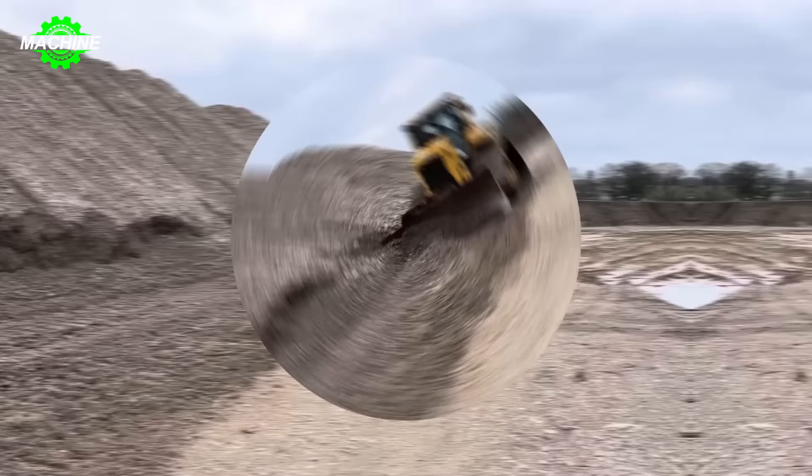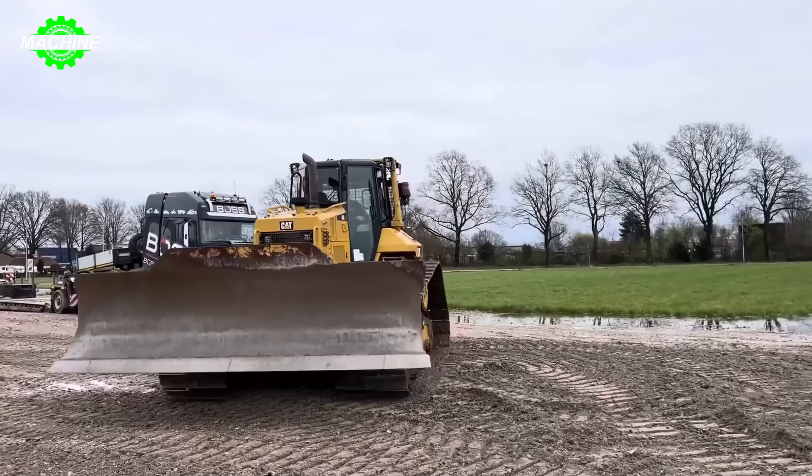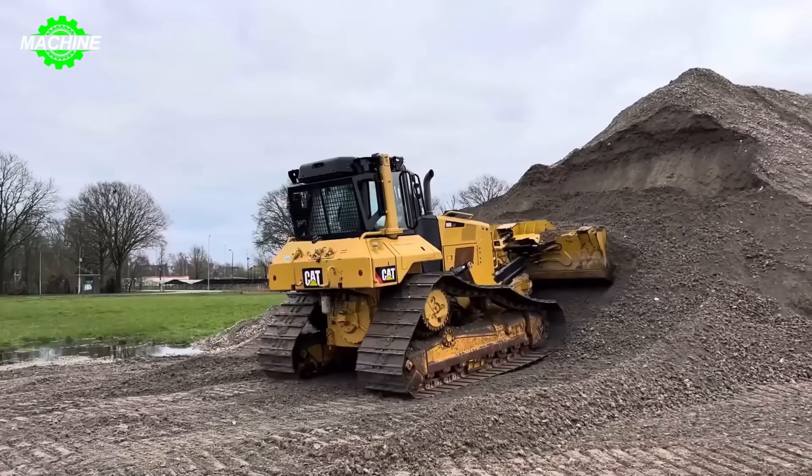If you're a fan of heavy-duty vehicles on the construction site, then you definitely can't overlook this masterpiece from Caterpillar — the Caterpillar D6N. The Caterpillar D6N bulldozer is primarily used for soil compaction, utilizing a powerful compaction blade to create a smooth and uniform surface. It also has the capability to push materials such as sand, rocks, or gravel with high precision and efficiency.